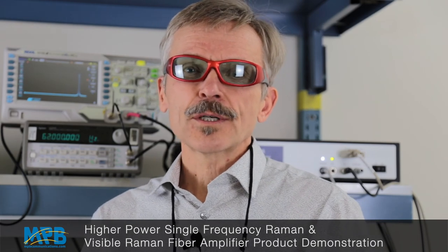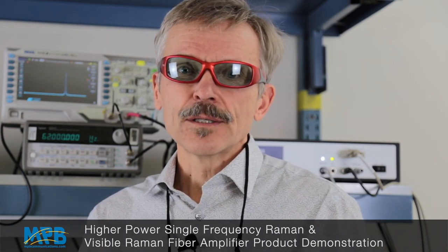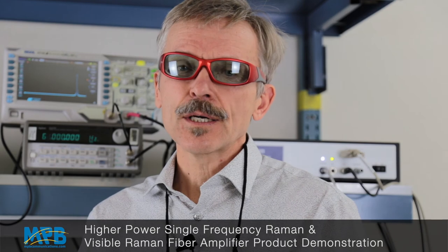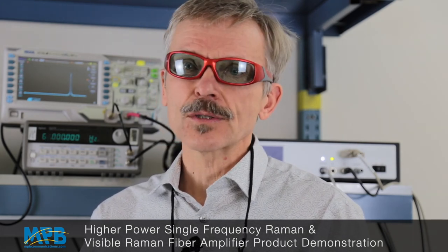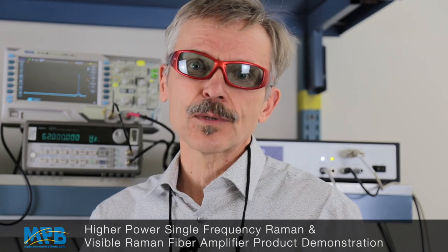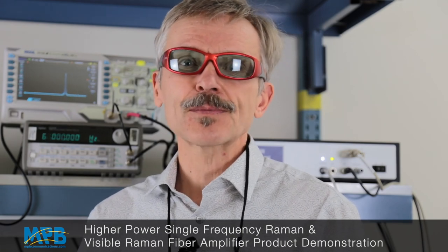Thanks very much for watching our short demo. I would like to invite you to take a look at our white paper, where you can find more technical details about the optical properties of our Raman fiber amplifiers. Thank you.